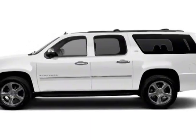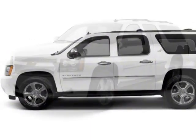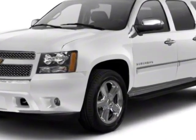Take a look at the certified pre-owned 2012 Chevrolet Suburban. Carfax has certified this Suburban as having one owner.